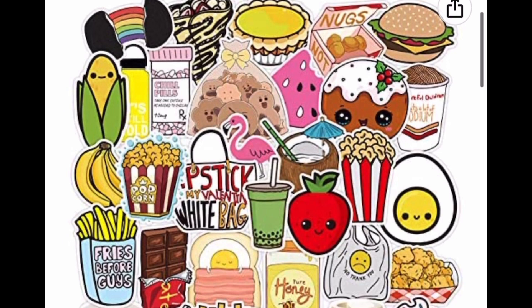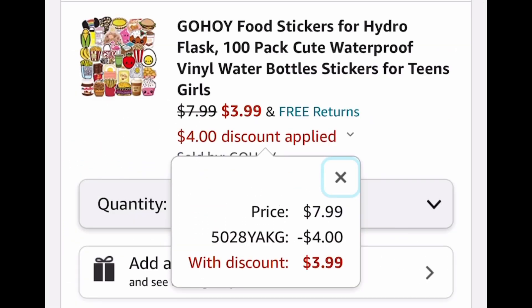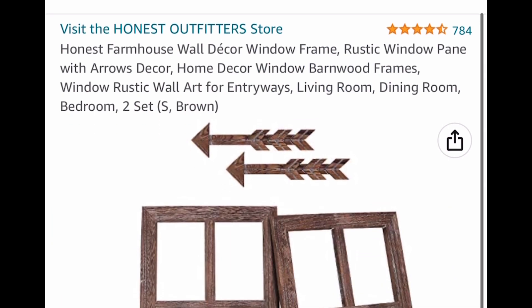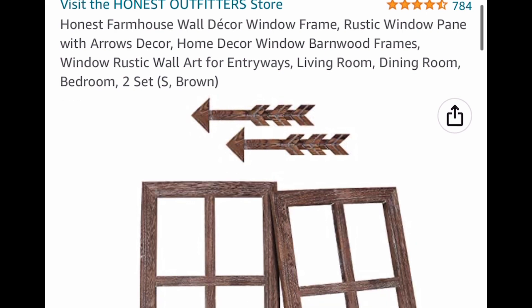Another sticker deal — these are 100-piece vinyl stickers and they look super cute; they even have a little Nutella one. At $7.99, with the code it's going to be $3.99.